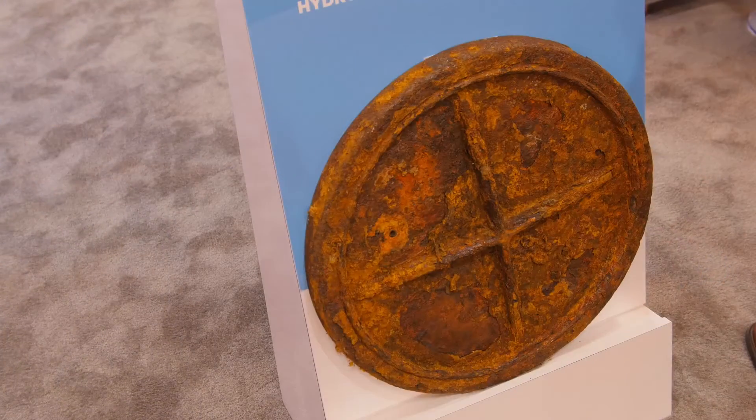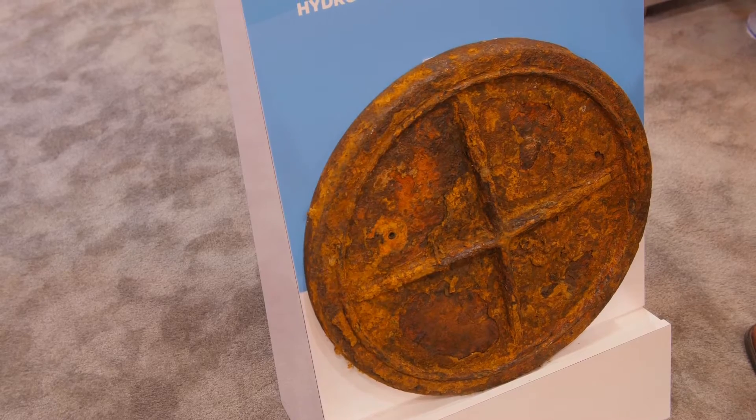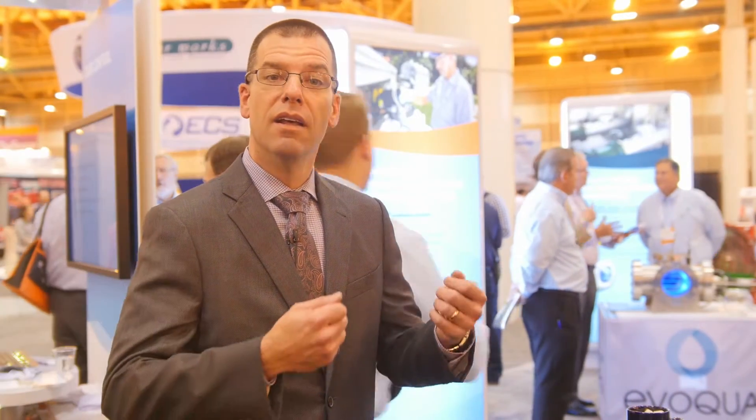Thanks for joining us. To start, Vaughn, can you tell us about what causes sewer corrosion? Well, what causes sewer corrosion is generally hydrogen sulfide. Some corrosion is natural in the humid environment of a sewer. But when you get the accelerated corrosion like we have here with this manhole cover that we're displaying — this manhole cover is only a year and a half old and you see the condition that it is in — that kind of accelerated corrosion comes from hydrogen sulfide. Hydrogen sulfide causes acidic conditions in the sewer which then cause the corrosion that you see here.